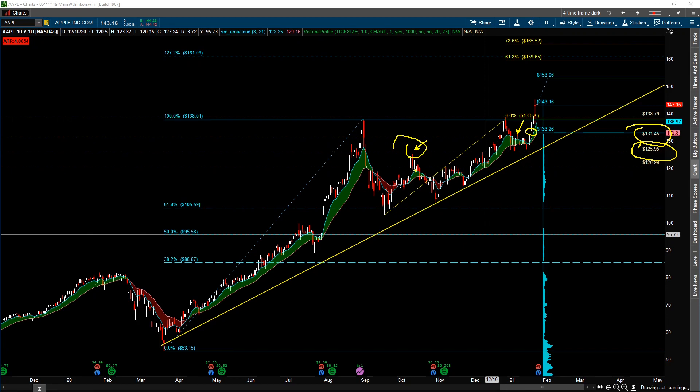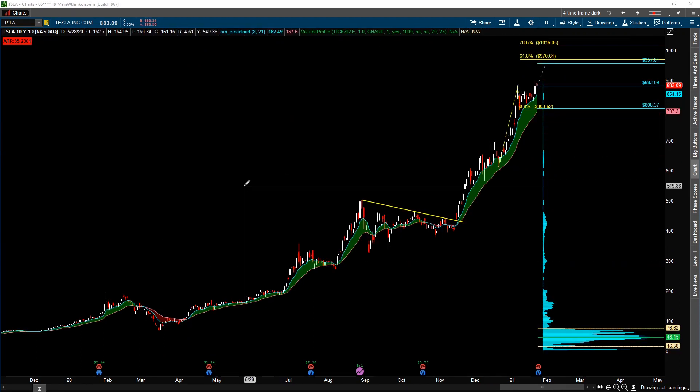So those are the levels we're keeping an eye on for Apple: $153 on the upside and $133 on the downside. Now looking at Tesla — the market is pricing in a plus or minus $74.71 move, which is essentially plus or minus 8.5%. Using the recent market close price, that puts the upper target at $957.80 and the lower target at $808.37.